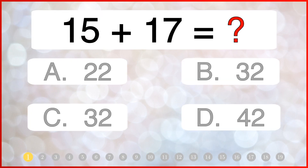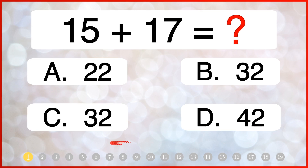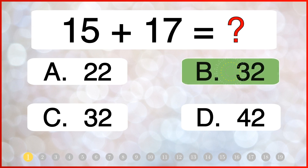What is 15 plus 17? The correct answer is 32.